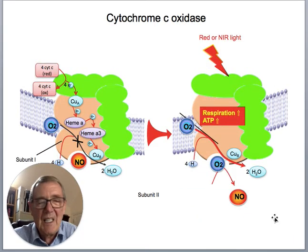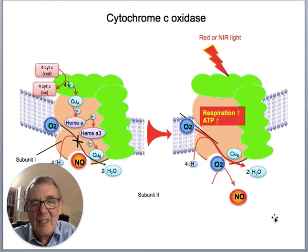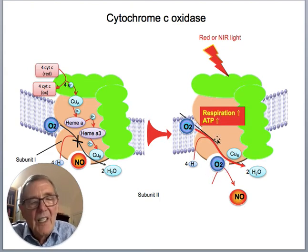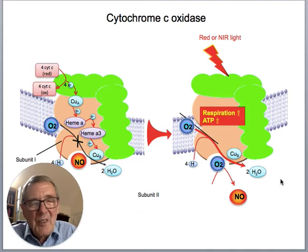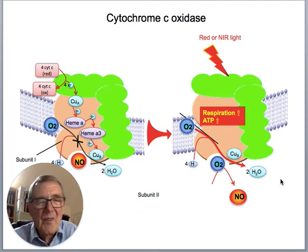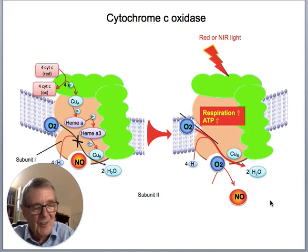One popular hypothesis is that cytochrome C oxidase — complex four — can have nitric oxide bound to it which inhibits respiration. The light could displace the nitric oxide, thus allowing oxygen to return, increasing respiration and ATP production. The net result of PBM on the mitochondria is to get more ATP, more oxygen consumed, more respiration, and generally increase the energy levels of the cells.